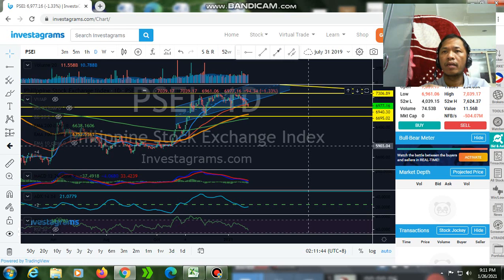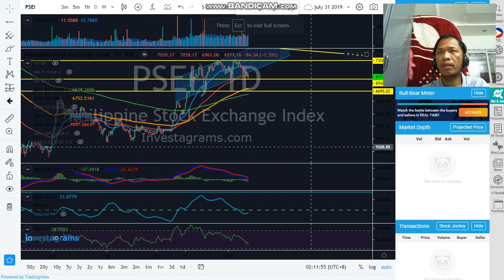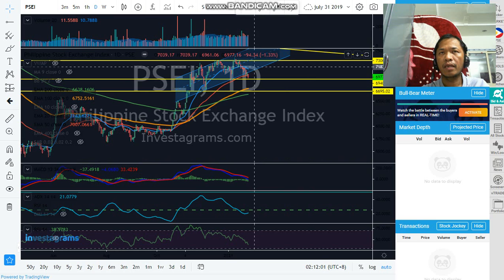Hello everyone, today is January 26, 2021. As usual, we will check the movement of the Philippine Stock Exchange Index. As we discussed in the previous days, we need the PSEi to stay above the bottom line of the channel, but yesterday and today there is a breakout of this channel, and today it is below the two moving averages — the exponential moving averages 20 and 50, the red and yellow lines.